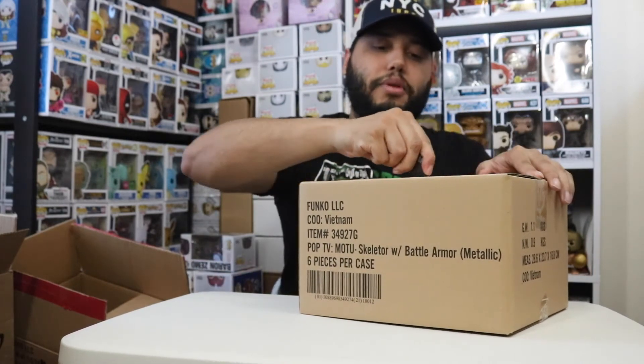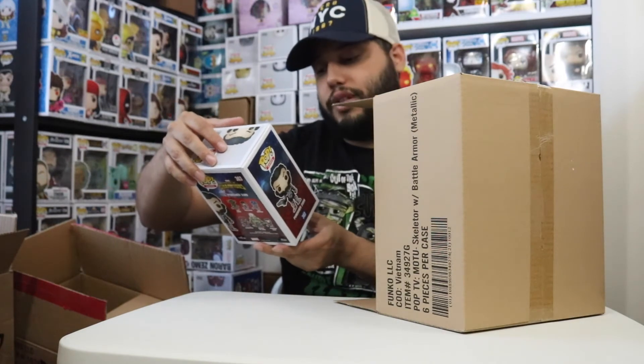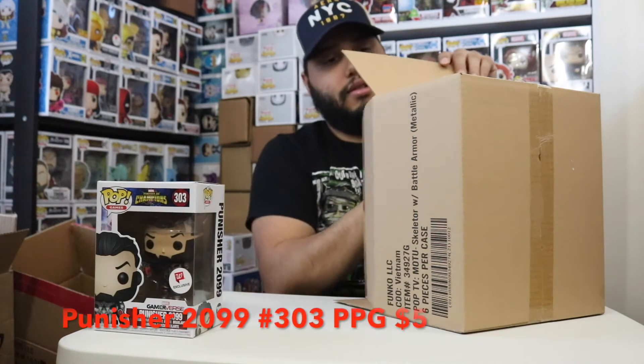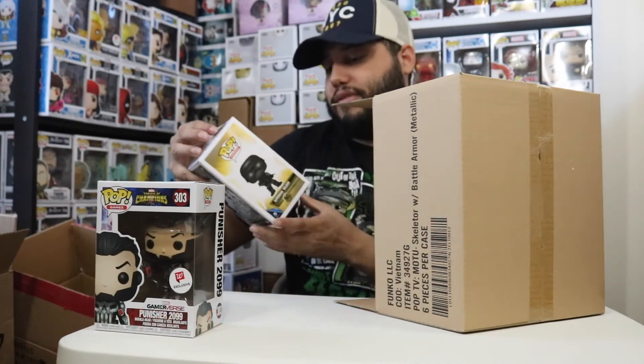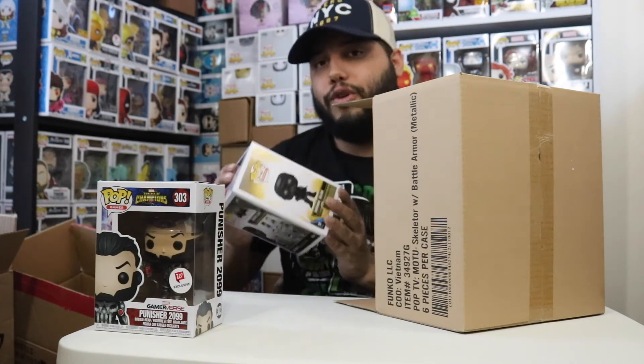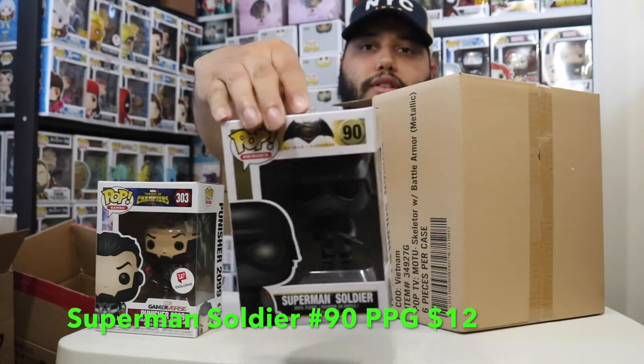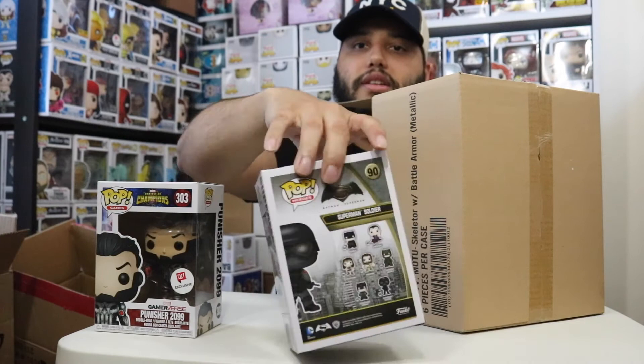Up to the last box — I got a lot of $5.99 pops, and there were some I didn't pick up because they didn't fit my collection. In this box we have a Walgreens exclusive Punisher 2099. We also have Superman Soldier — I haven't seen the movie but I find this one really cool. Superman Soldier for $5.99 — I like this one a lot.